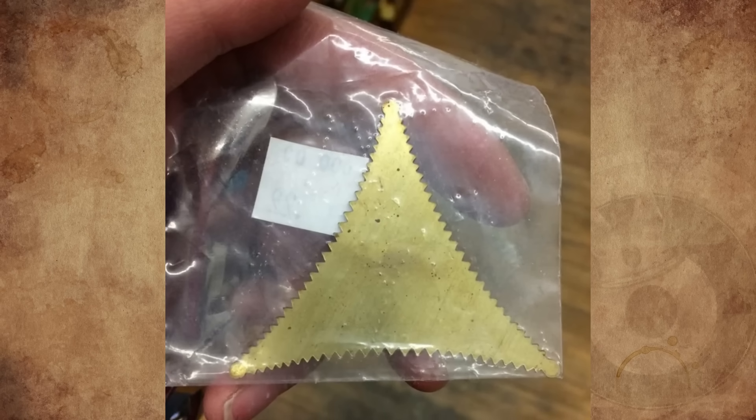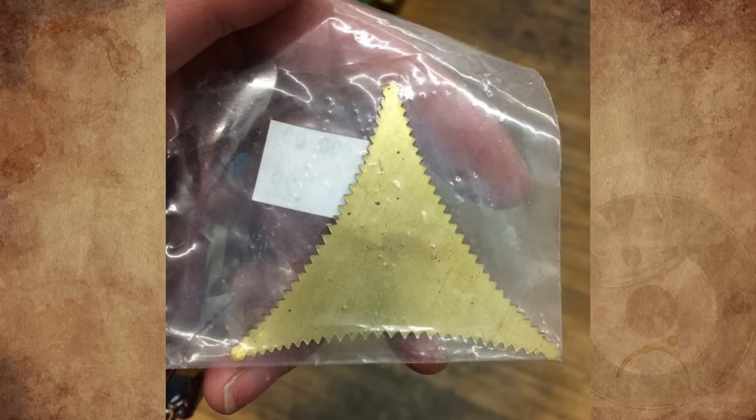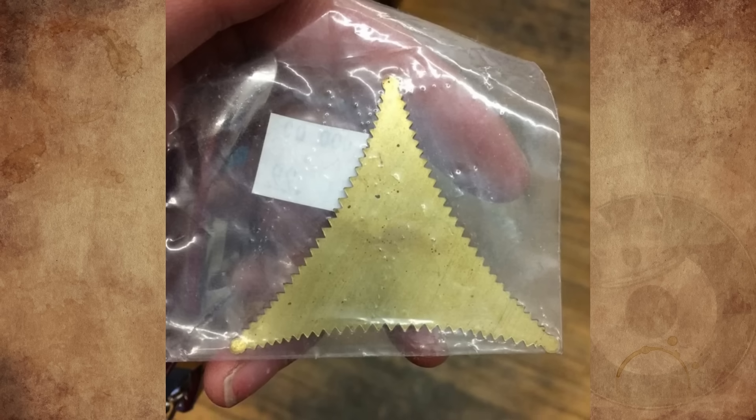What is this serrated triangle I found at a thrift store? It measures 2.5 inches tall by 3 inches wide and is made of solid brass. Any ideas?